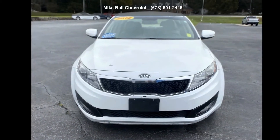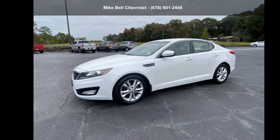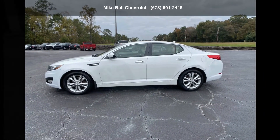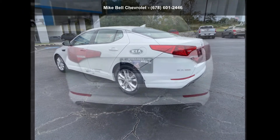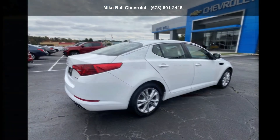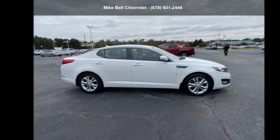If you are looking for a solid pre-owned car, this might be the one. A test drive is waiting for you. Call now to schedule an appointment to our dealership. Thank you.